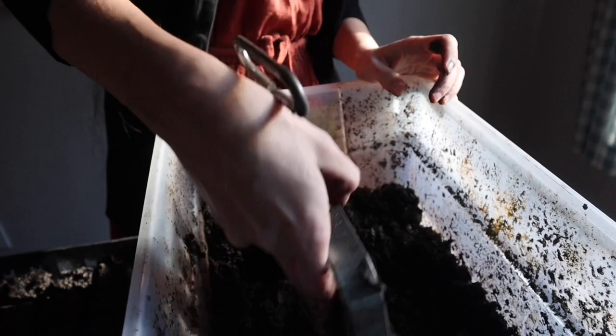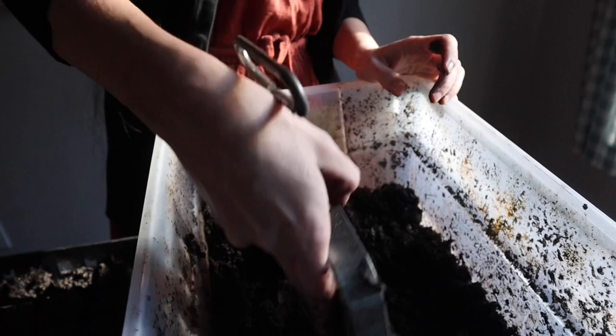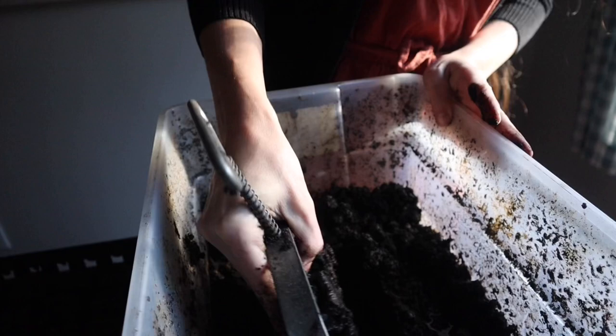You don't want it too wet, but you don't want it too dry. And sometimes finding that perfect spot in between just takes practice.